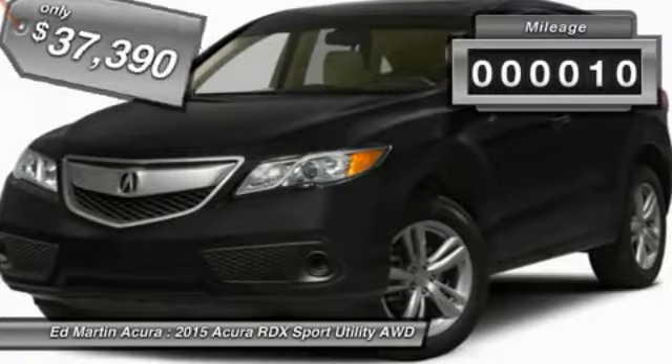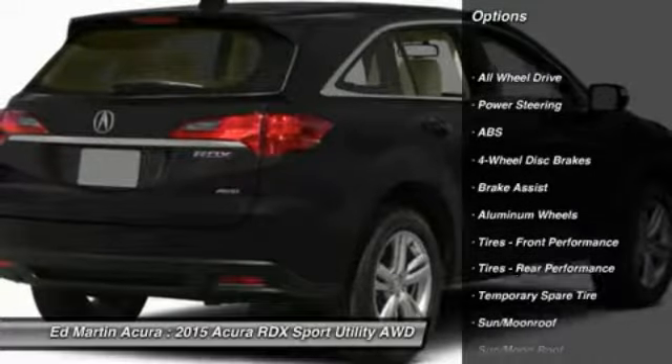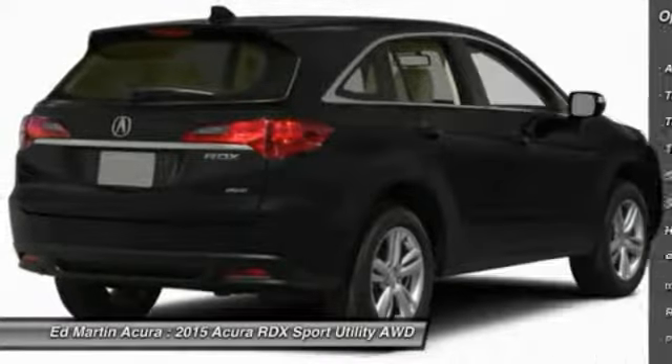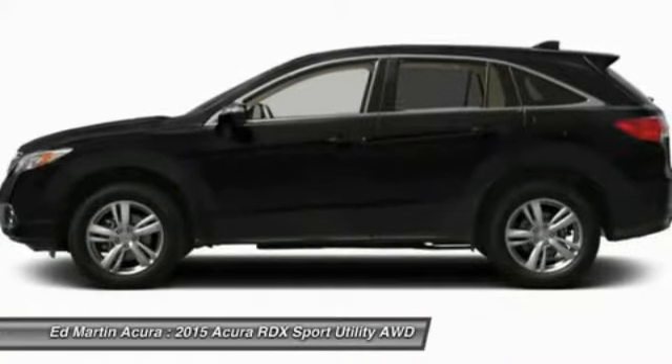This vehicle has less than 100 miles. Here are some of this vehicle's great options: power passenger seat, steering wheel audio controls, anti-lock braking system, all-wheel drive, adjustable steering wheel, power steering, cruise control, keyless entry, aluminum wheels, and four-wheel disc brakes.